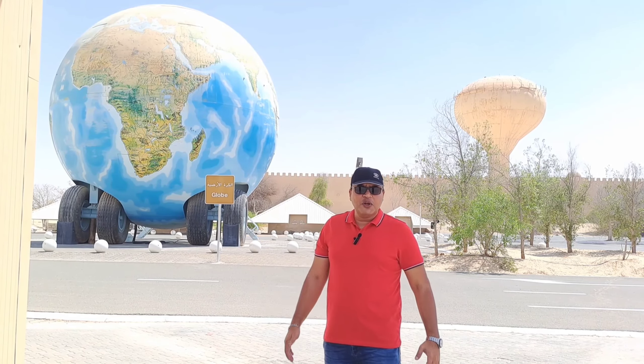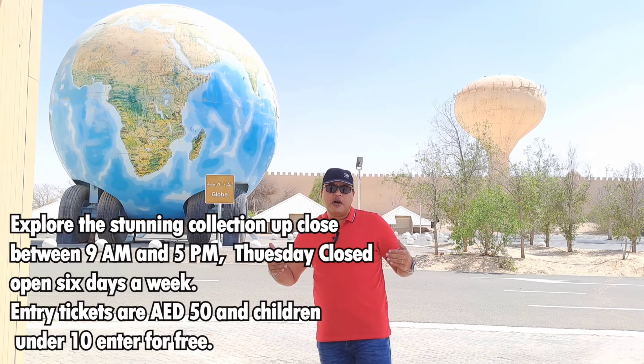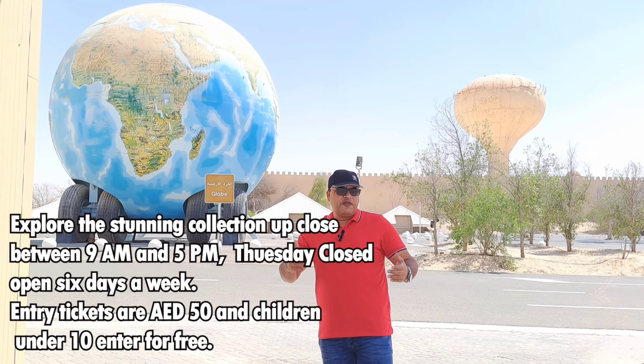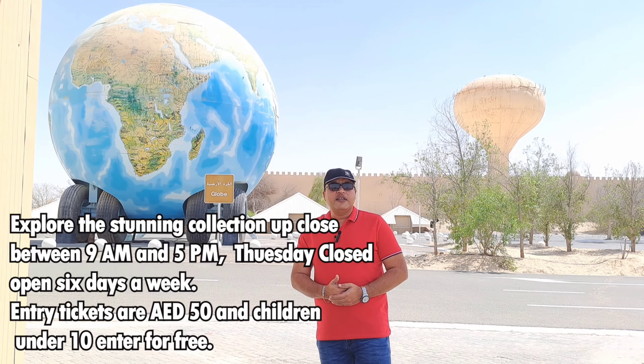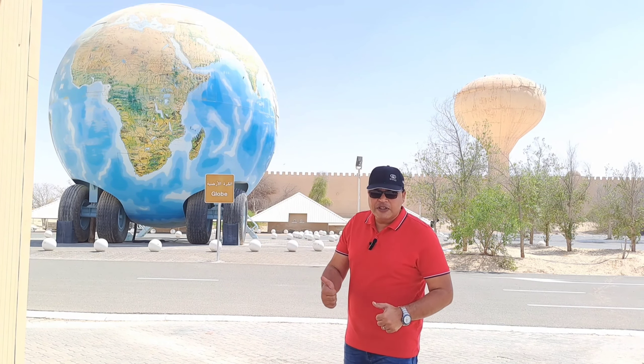Hello everyone from all around the world. I am very excited to be here. This is National Auto Museum Abu Dhabi. This museum is about 45 kilometers into the middle of the desert. Friends, you can see the earth globe.